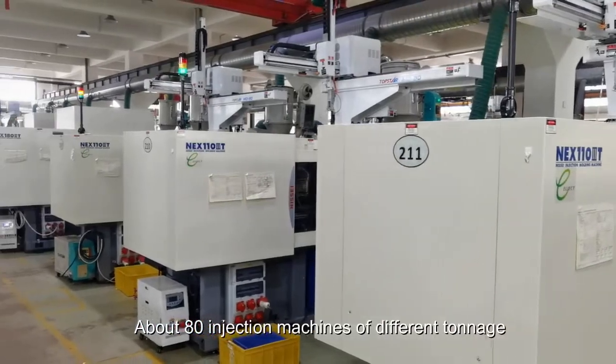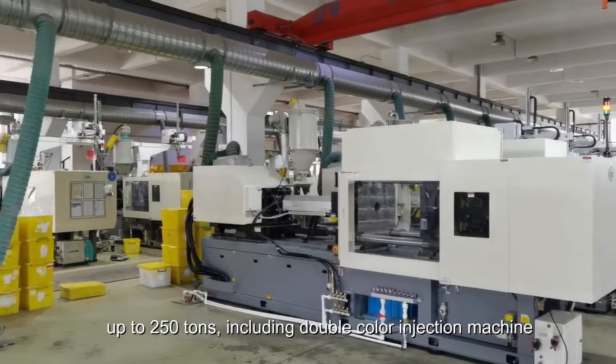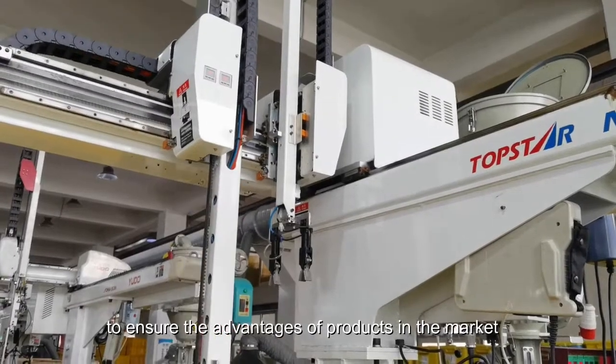About 80 injection machines of different tonnage up to 250 tons, including double color injection machines, to ensure the advantages of products in the market.